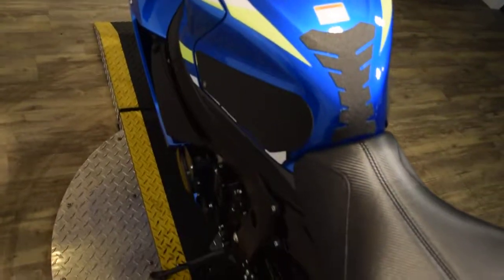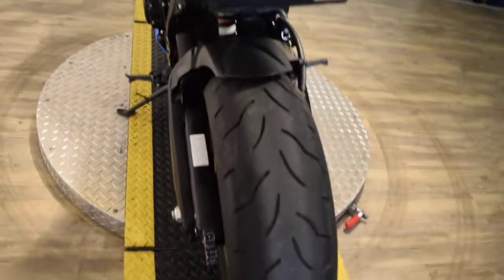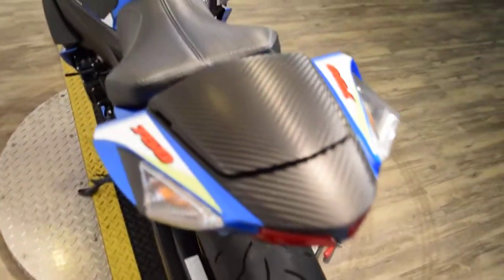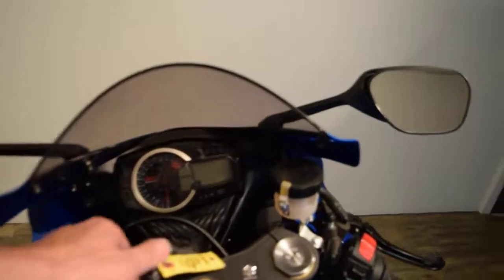Check out our YouTube page, like us on Facebook. We do have about 400 bikes in stock, and as of right now I have two other blue and yellow GSXR 750s.